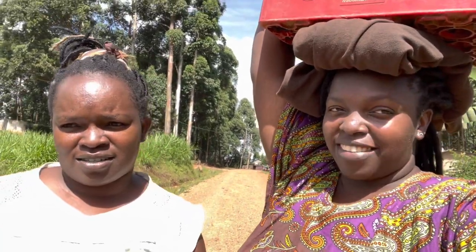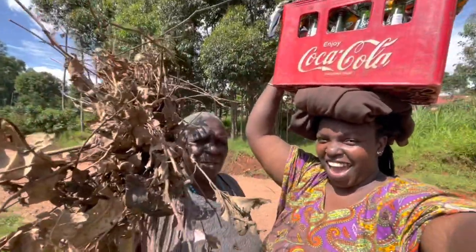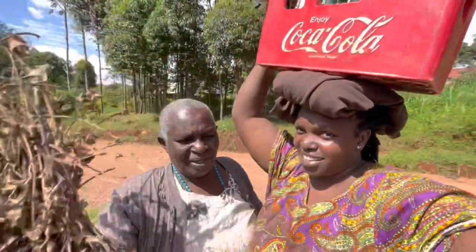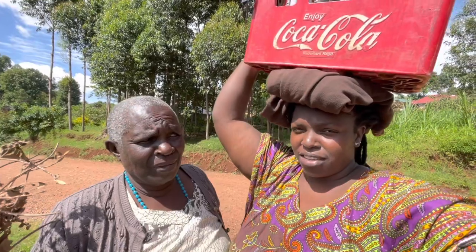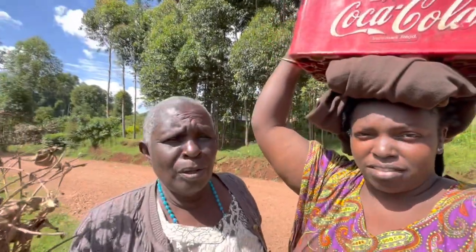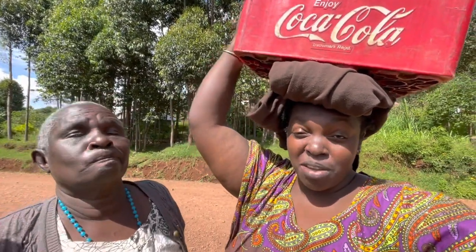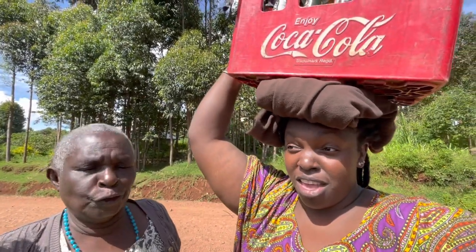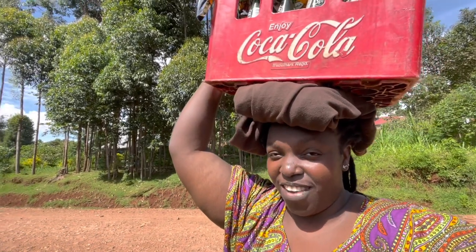New Year 2022! Happy New Year to my mama. Mama doesn't drink soda, by the way, because she's diabetic and has high blood pressure, so she can't be drinking sodas. Sorry — English teacher, don't come for me!